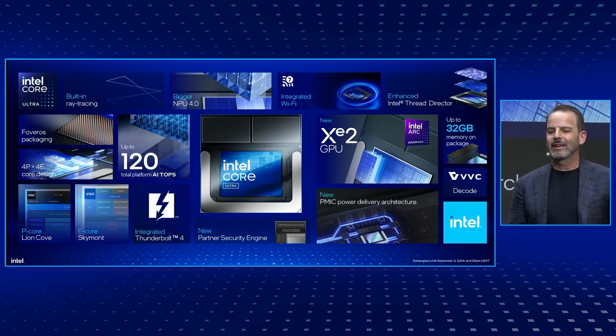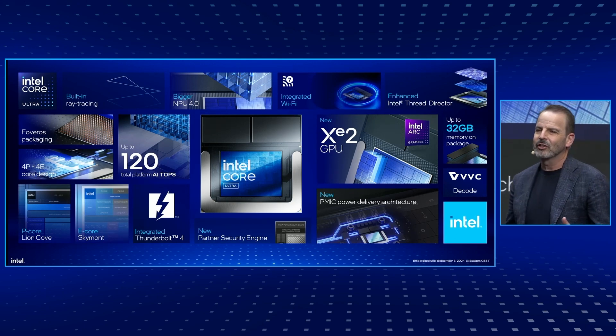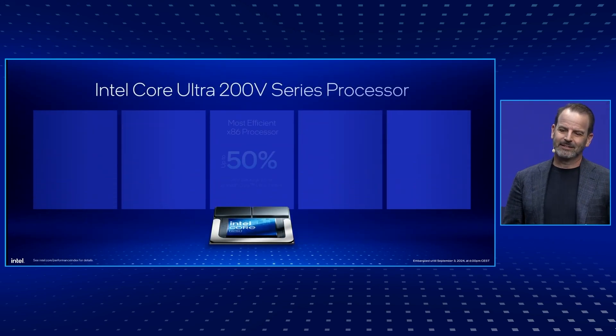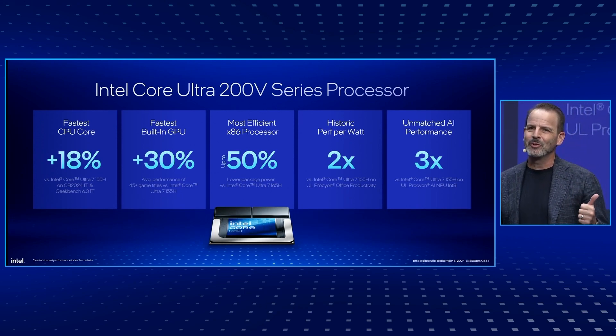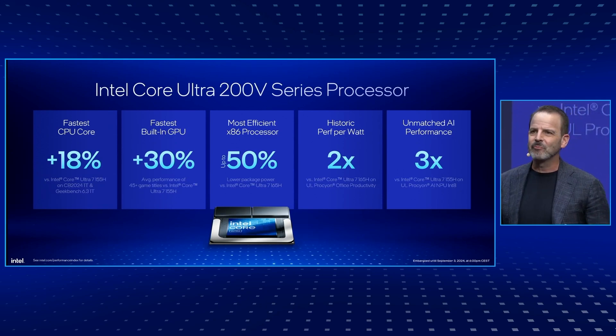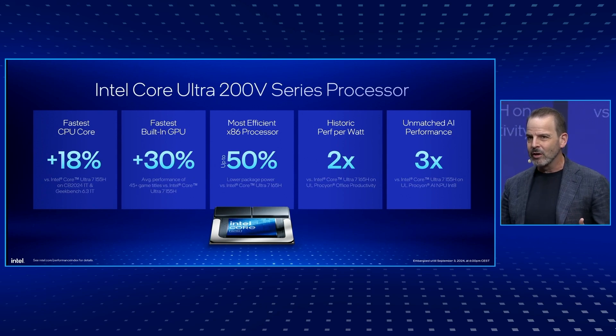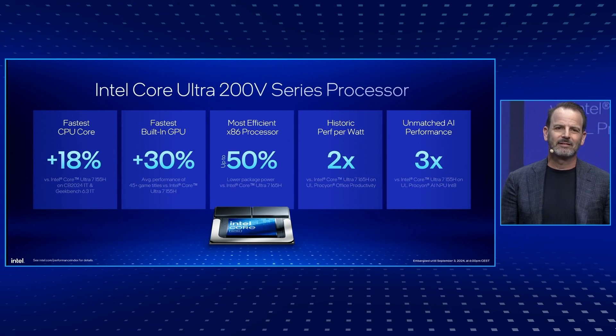We couldn't be prouder of Lunar Lake, and we can't wait for you to get your hands on it and see it for yourself. In closing, just as a reminder: the new Core Ultra has the fastest CPU core, the fastest GPU, breakthrough efficiency, massive performance per watt gains, and, of course, unmatched AI performance. Thank you.